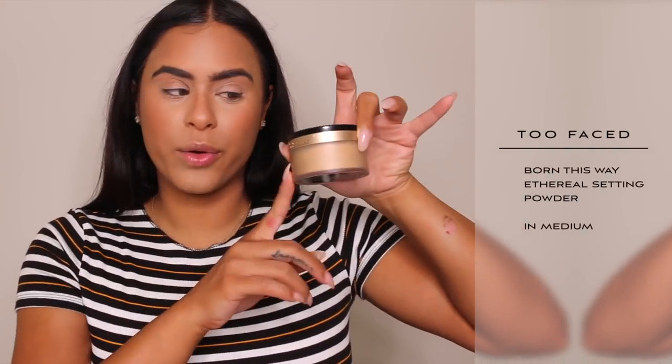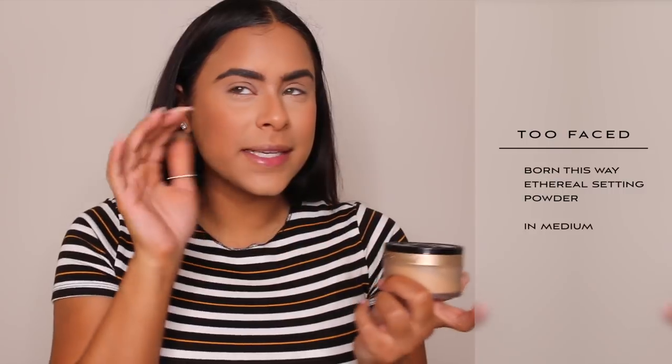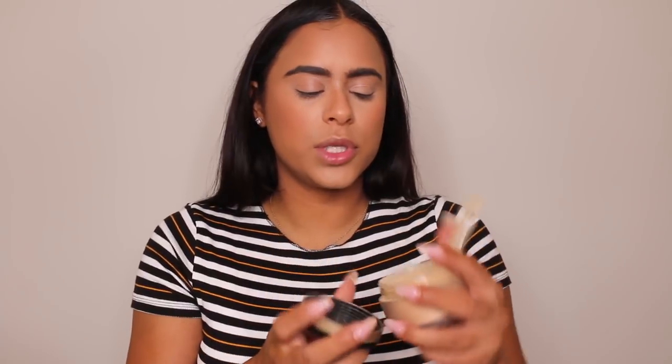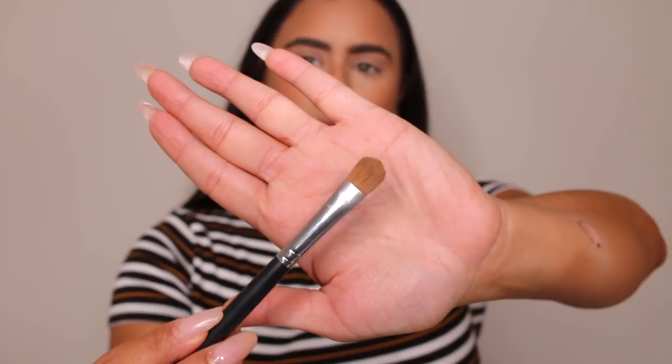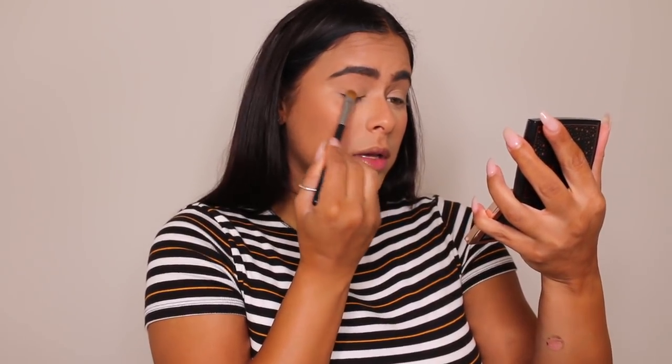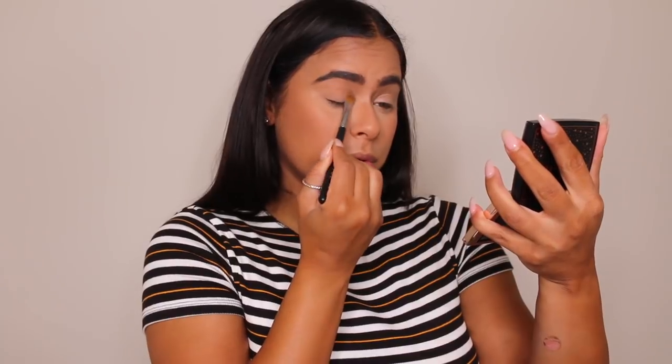To set my makeup, I'm using the Too Faced Born This Way Ethereal Setting Powder, and I also use it to set my eyes before I do eyeshadow. This is the medium or tan shade. I have this flat Morphe M166 brush — it's just a very flat brush. I take some of the powder and pack it on my eyelids to set the concealer that we used as eye primer.